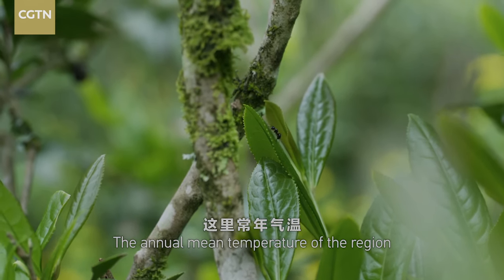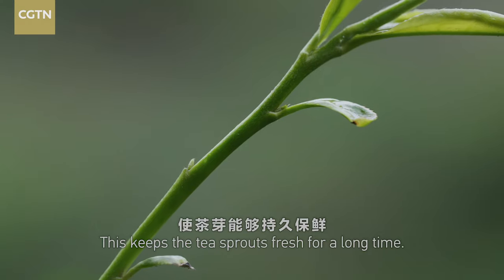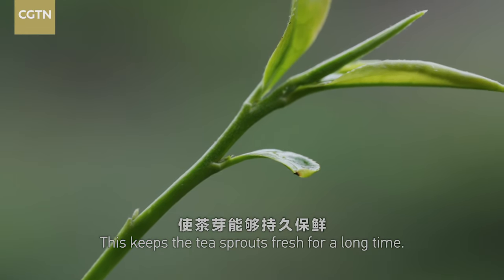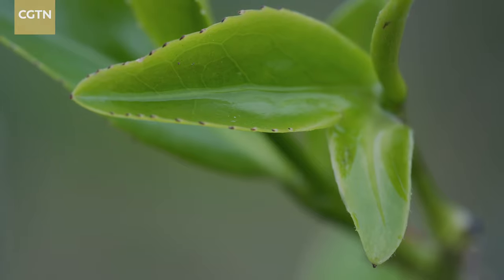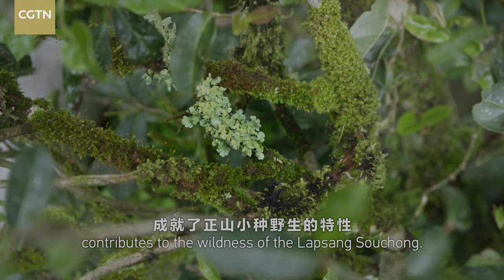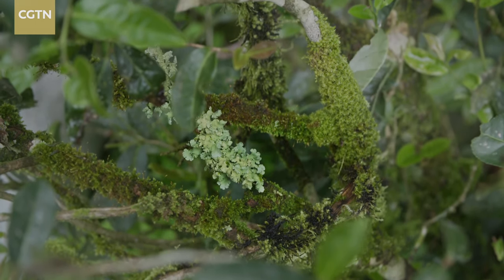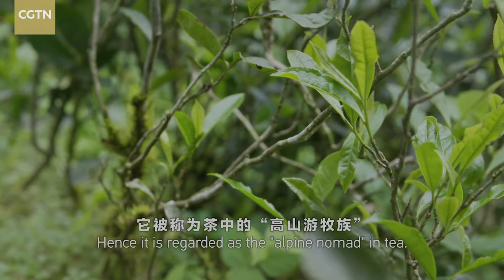The annual mean temperature of the region is between 8 and 18 degrees Celsius. This keeps the tea sprouts fresh for a long time. The unique climate conditions contribute to the wildness of the Lapsang Souchong. Hence, it is regarded as the alpine nomad in tea.